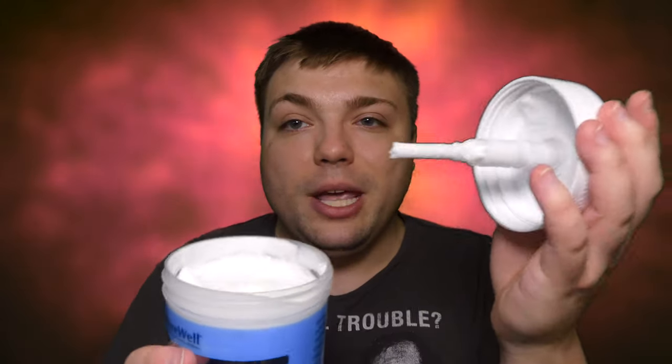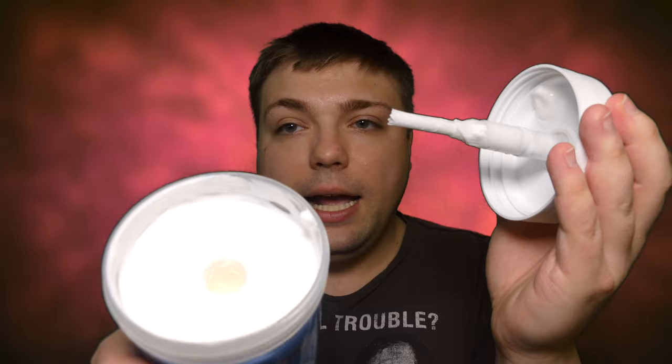There are some cons to this cream I want to cover first. The main con I have for this product is the actual jar itself. It's a nice little pump and I do like the way it looks, but when you get to the bottom of the bottle, you're going to have trouble getting the cream out. You'll actually have to open it up, put your hand in and take some out that way. Not a big deal, but when you have a pump, that's something you should be able to avoid. So I am marking that down as a con.